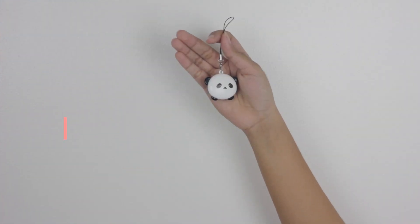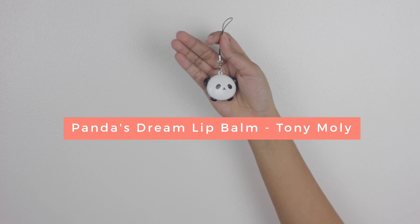The next lip product that I got from Little Korea PH is this Tony Moly Panda's Dream Pocket Lip Balm. It's 300 pesos. It's so cute! The packaging is not the only great thing about this lip balm — it's actually the best lip balm I've ever tried. I have perpetually dry lips, and this saved my lips. Without it, my lips would still be really, really dry. But now my lips are perfectly fine. It also smells like peach mango pie from Jollibee.